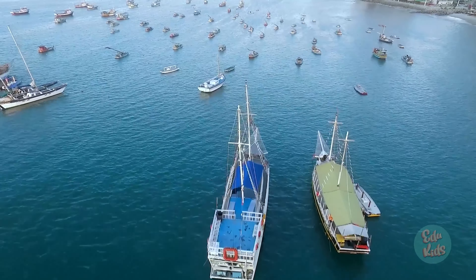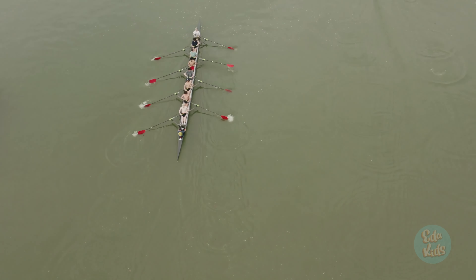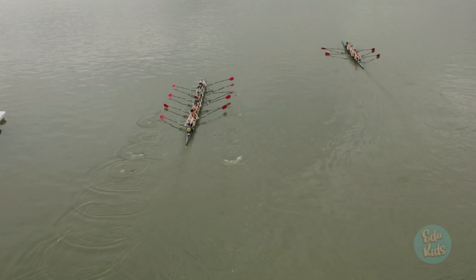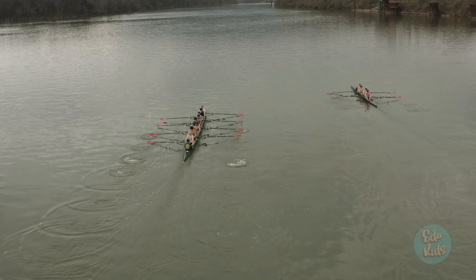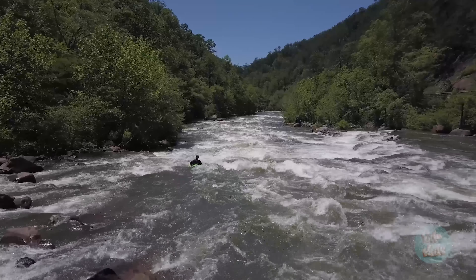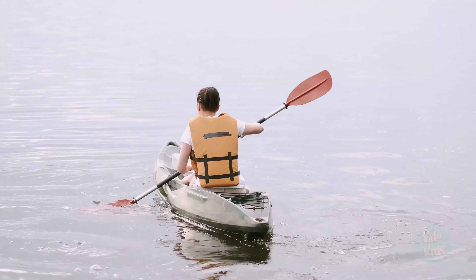Boats come in all shapes and sizes. There are small boats, like this rowboat. Kayaks are another small boat, and they go on rivers and lakes. They fit only one or two people.